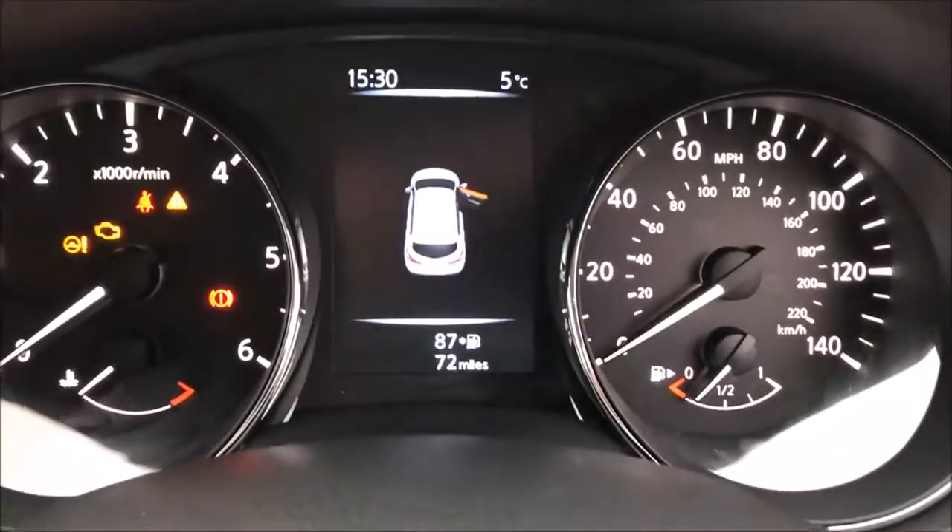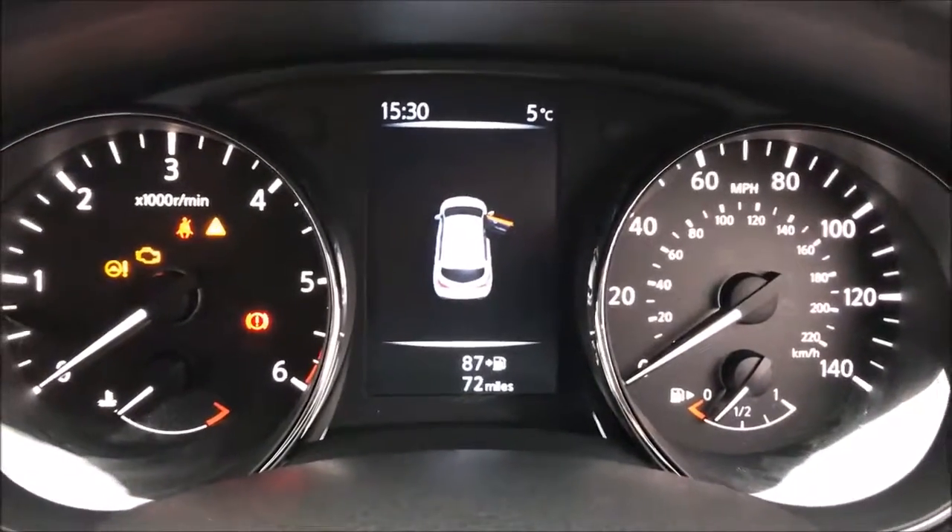As you can see, this car has currently covered just 72 miles and is available for viewing today. You can also reserve this car online to receive an additional discount.